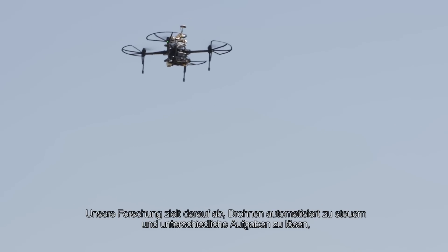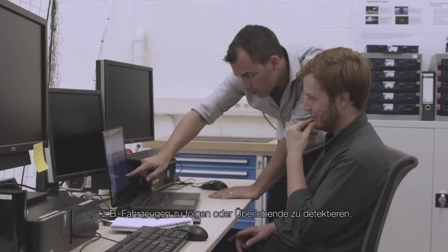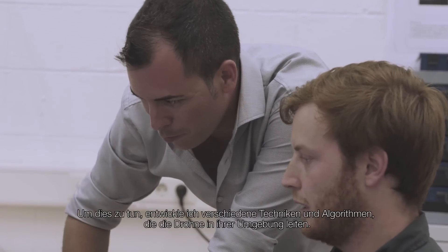My research is focused on making drones able to fly autonomously and solve different tasks, like for example following vehicles or detecting survivors.